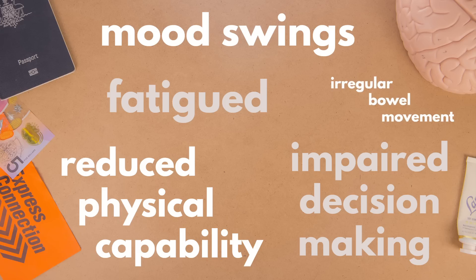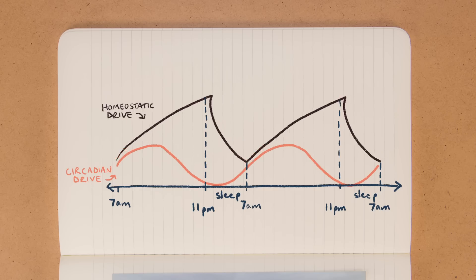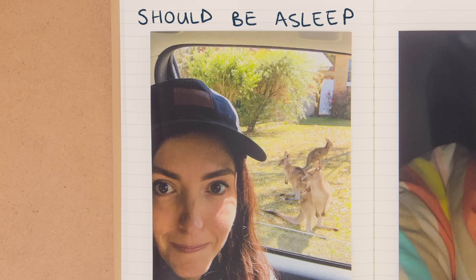These are all the symptoms of jet lag. But in some cases, jet lag can be worse than others. Researchers found that jet lag is worse traveling east than traveling west, which is something I can personally attest to. This is because it's easier to delay than advance your circadian rhythms. It's way easier to stay up when you're tired than to try and fall asleep when you're not tired at all.